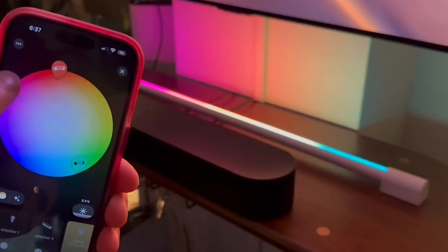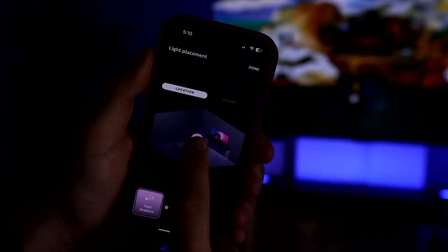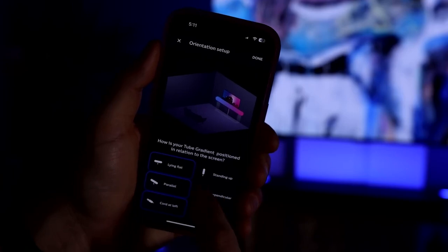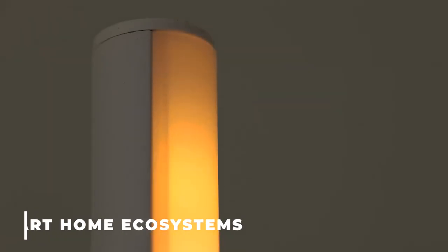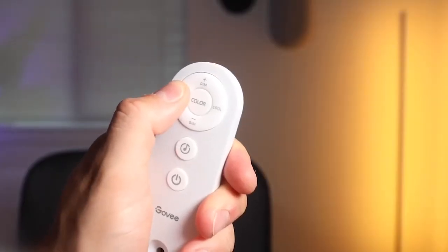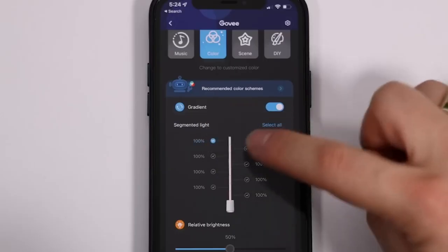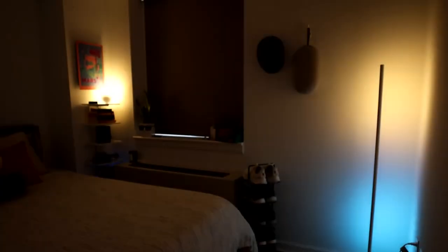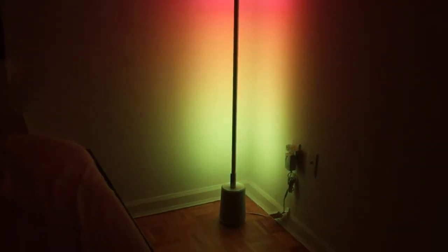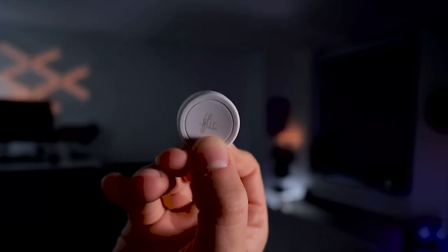Philips has alternatives if you think that's a bit much. The color option is absent from the Hue White Ambience Starter Kit, and you cannot change the color temperature with the Hue White Starter Kit. The fact that Philips Hue bulbs are extensively supported by smart home ecosystems is the primary factor in our preference for them. Not only are they widely available, but they also function with Google, Amazon, and Apple's HomeKit. It tends to be more dependable and won't affect the speed of your home internet connection because all the bulbs communicate to the Hue Hub via the Zigbee protocol instead of Wi-Fi.